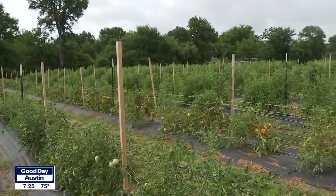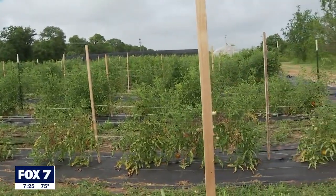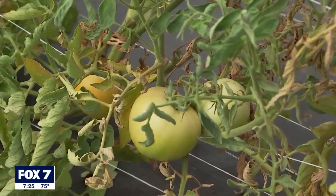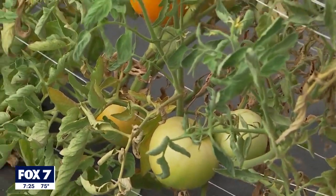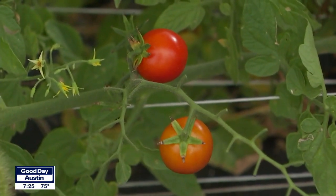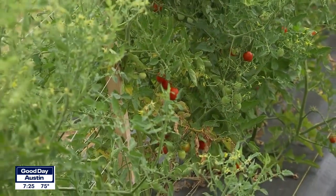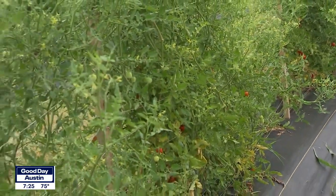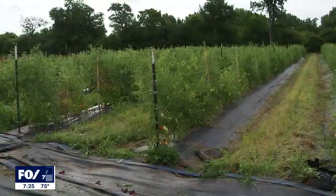We have 12 rows of tomatoes planted here this summer, and they're nicely spaced apart so there's plenty of room to come and pick. We've got big red slicers, big yellow slicers, Cherokee purple, German striped heirloom tomatoes, all sorts of colors of cherry tomatoes — yellow, orange, and purple. And then we've got Roma tomatoes, which are great for making salsa.